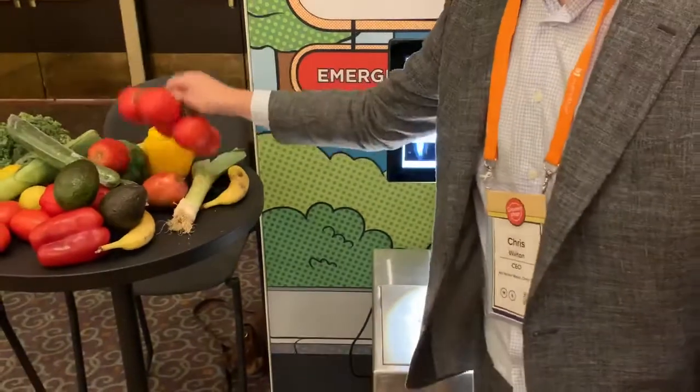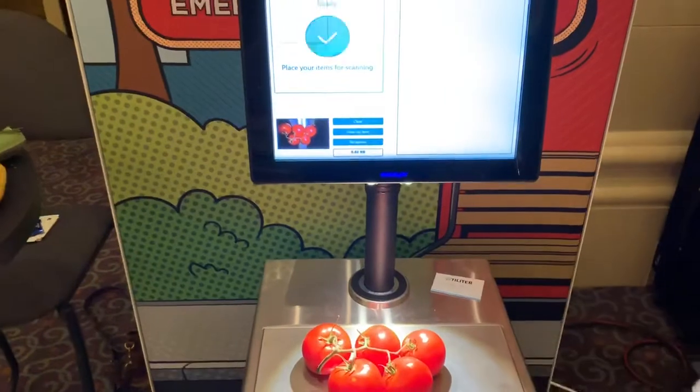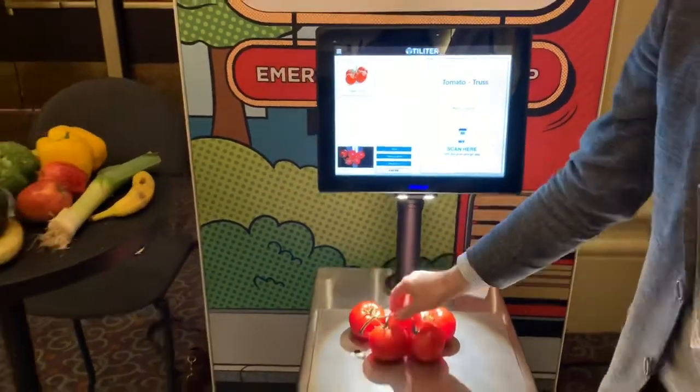So I'm gonna grab these tomatoes, place them on the scale here. You see the scale still in operation, and voila! Gets rung up, knows the exact weight. No PLU has to be entered.